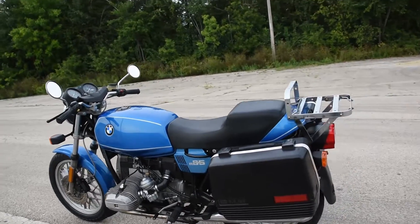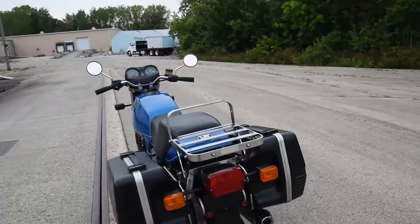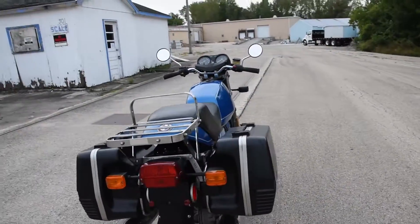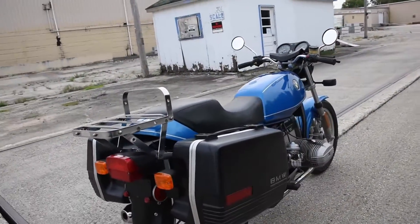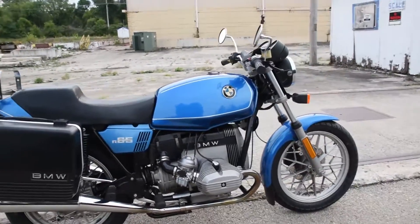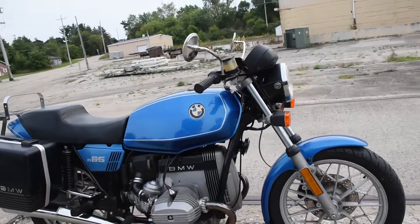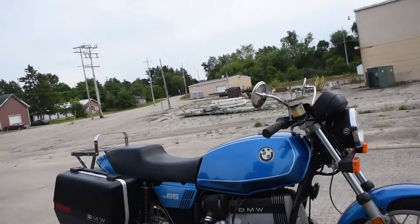Here we have the 1982 BMW R65 — just a fantastic original machine. It runs, rides, and shifts very smoothly through the gears, doesn't smoke out of the exhaust or leak any fluids. A very happy bike, just over 30,000 miles on the original engine to my knowledge, fully original.